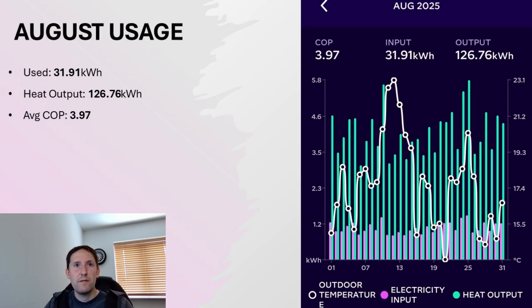For August, usage was even lower at just under 32kWh, giving us nearly 127kWh of heat output. The COP for that month was massively better than any other month, despite temperatures being fairly consistent with June and July. The average was 3.97, and it looked like it was going to end up just over 4.0, but it cooled down ever so slightly towards the end of the month.